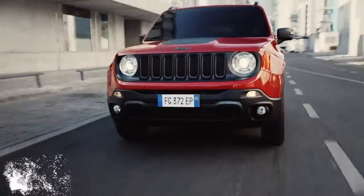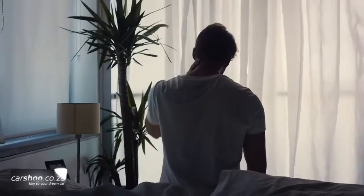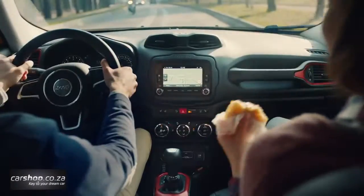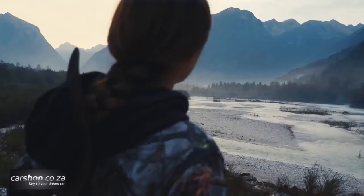In South Africa, the new Jeep Renegade will be available initially with the limited trim levels — Longitude and Trailhawk — and the fuel-efficient 1.4-litre multi-air powertrain with manual transmission.